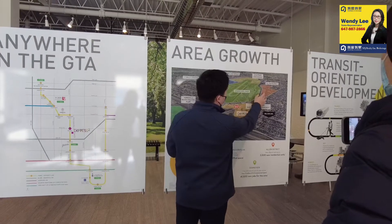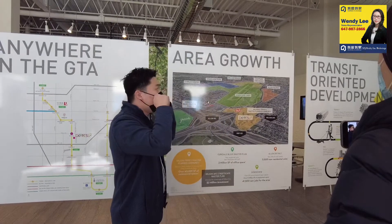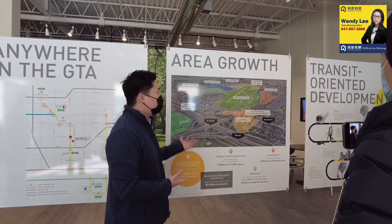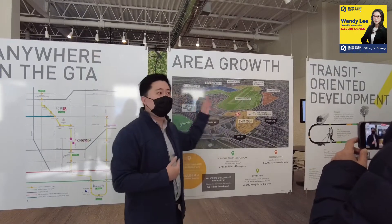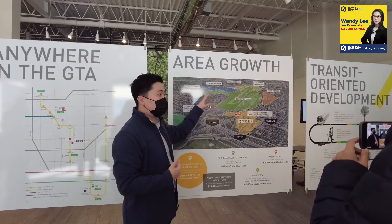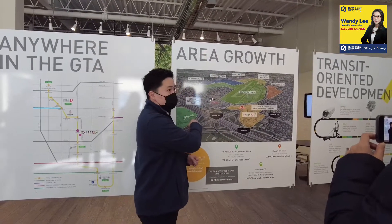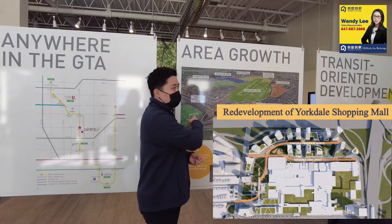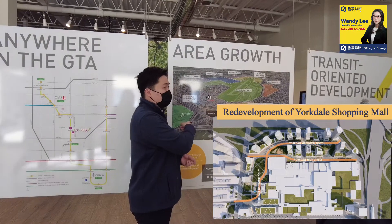In addition to that, you have all these neighborhood districts — all multi-phase residential developments with offices and retail. So you know that in the long future, 5, 10, 15 years, people are still investing in this location. And also York Del Mall — recently they have shown their concept of building multiple residential towers, adding offices, adding a hotel, and expanding the retail space.